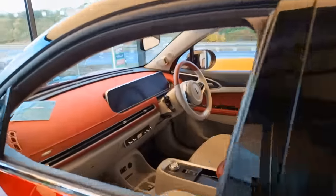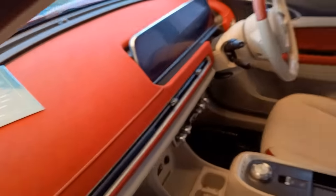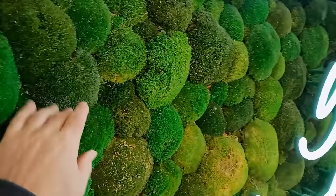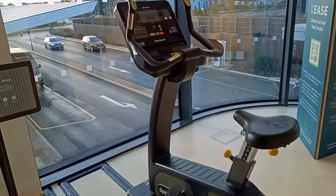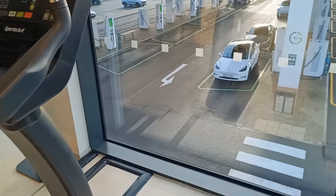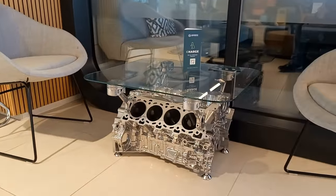Upstairs there's an Ora Funky Cat and a Mini to look around. There's a live moss wall and two exercise bikes if you want a bit of exercise while you're charging — these actually produce energy and put it back into the grid. There are also relic combustion engines used as coffee tables.